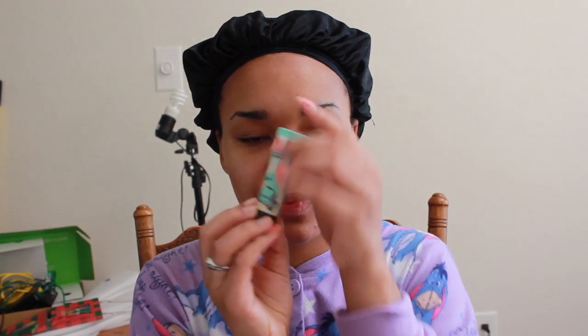I'm starting out with a fresh face and I'm putting on the Benefit Porefessional to just kind of create a smooth surface and control shine. I really like that product, but obviously you can use whatever products you like. Then I use the Stila Cover-Up Stick to help with my under-eye dark circles before I put on the NARS Creamy Concealer, which I love. It's very moisturizing, it doesn't crease, and I'm in the shade Ginger.